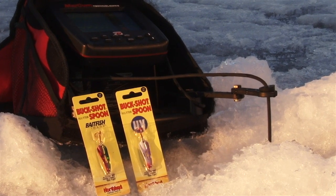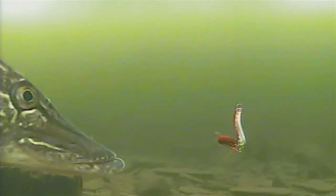It's a buckshot flutter spoon with a built-in glass rattle chamber. Not only does it flutter its way down to the fish, it rattles them up as well.